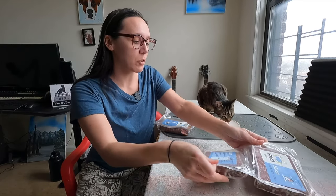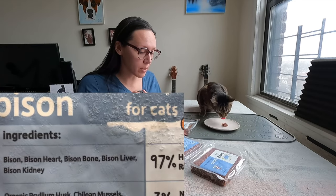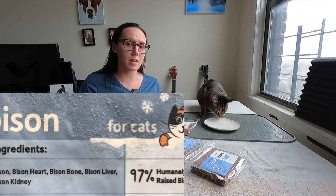This is bison. For the meat ingredients, we have bison, bison heart, bison bone, bison liver, and bison kidney. So it's really great that we have the muscle meat bison, the muscular organ bison heart, we have bone, and we have two secreting organs — which is more than what most cat food brands include. So it's really great that you have both liver and kidney. The more secreting organs, the better, and that variety is really going to contribute to the nutritional profile.